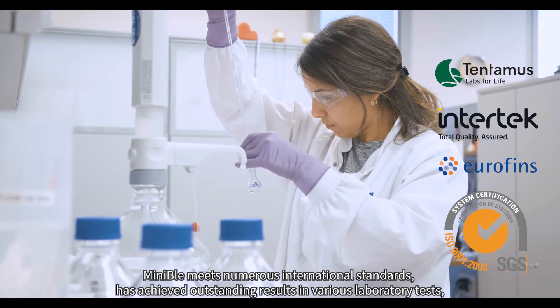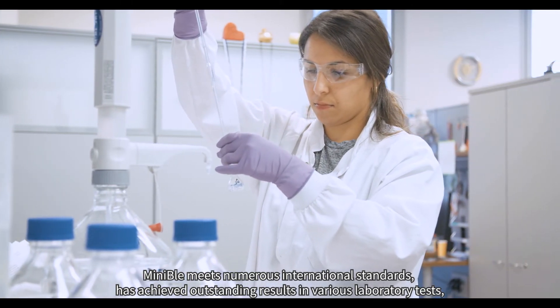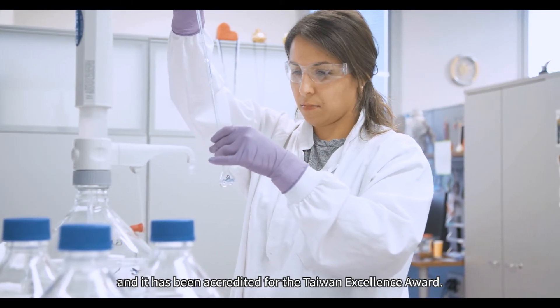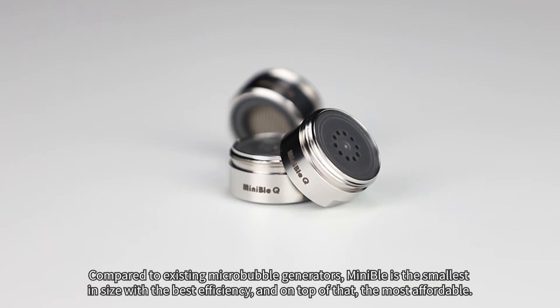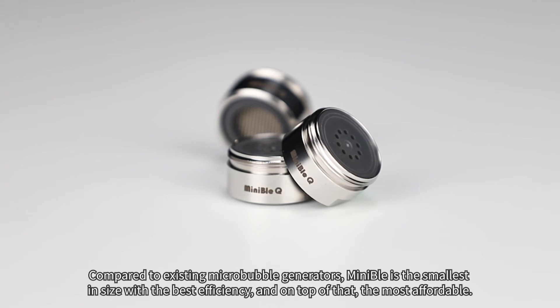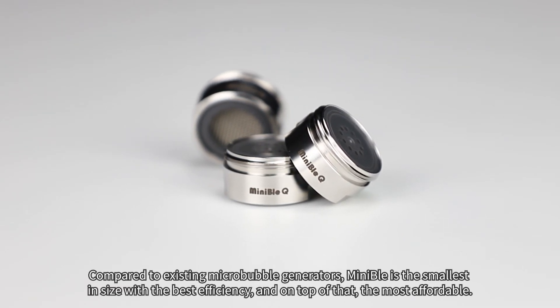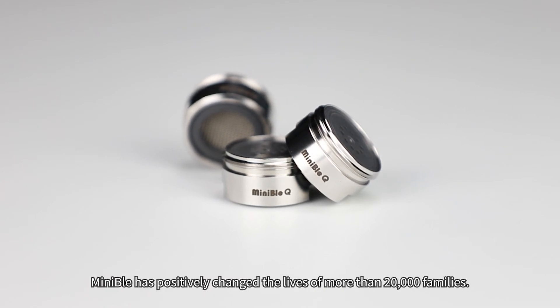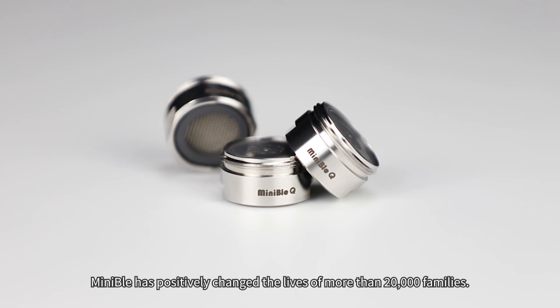Minnable meets numerous international standards, has achieved outstanding results in various laboratory tests, and has been accredited for the Taiwan Experts Award. Compared to existing micro-bubble generators, Minnable is the smallest in size with the best efficiency, and the most affordable. Minnable has positively changed the lives of more than 20,000 families.